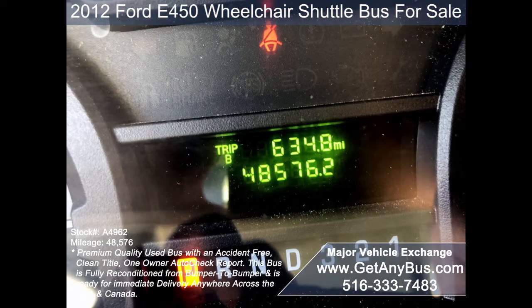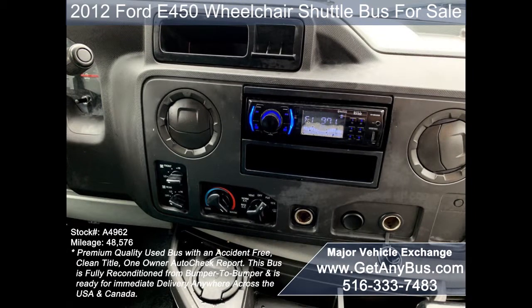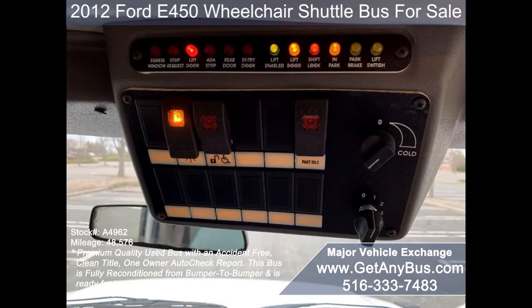48,576 miles. Tilt wheel. AM/FM CD stereo system with speakers throughout. High capacity front and rear air conditioning and heat. Advanced fast idle system and wheelchair safety interlock system.